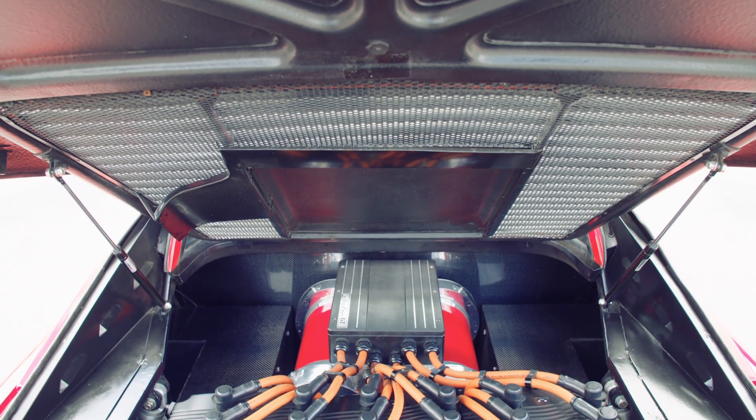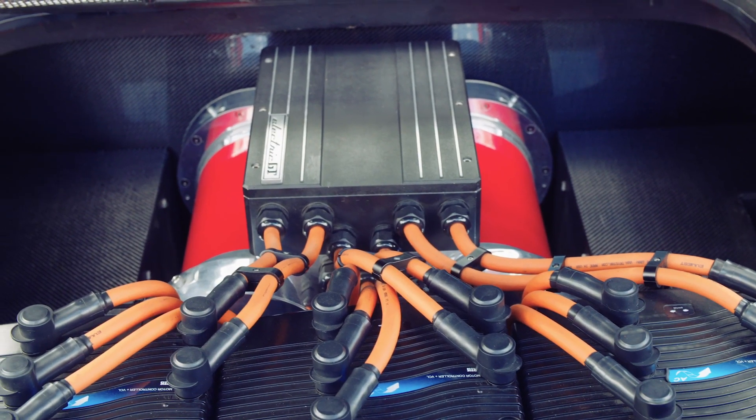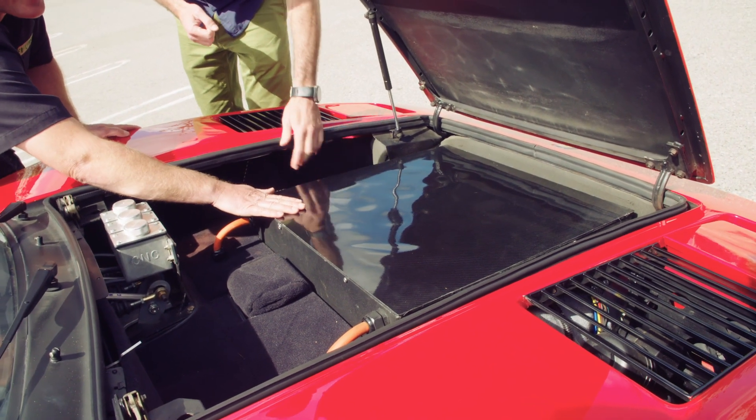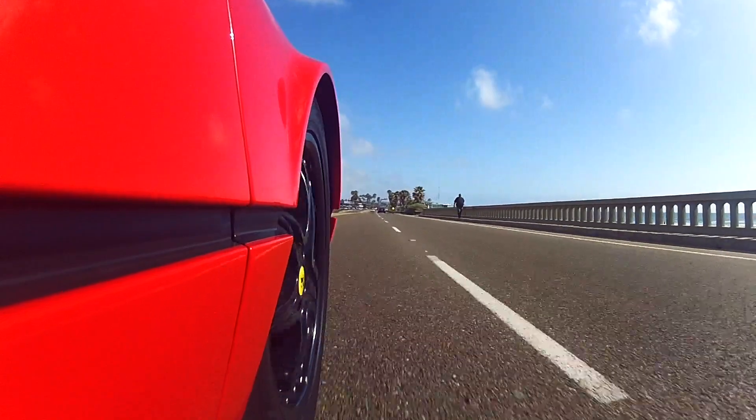There's a trio of electric motors belted together, and a 30 kilowatt-hour battery pack spread between the back and up front. They mean the car can now travel about 80 miles on pure, strangely silent electric power.